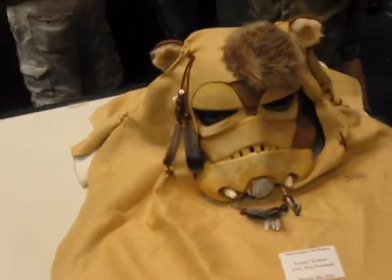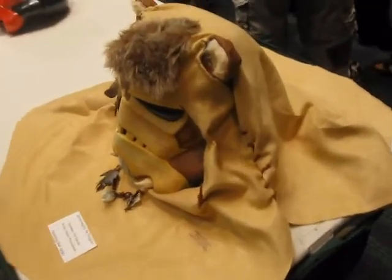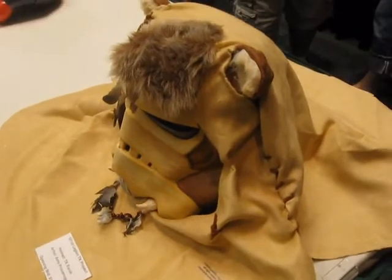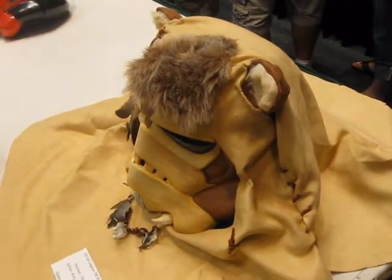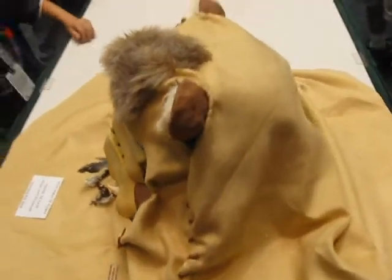And the Ewok helmet. I bet you that one was fun to make. Looks like a Native American flair in addition to the Ewok ears.